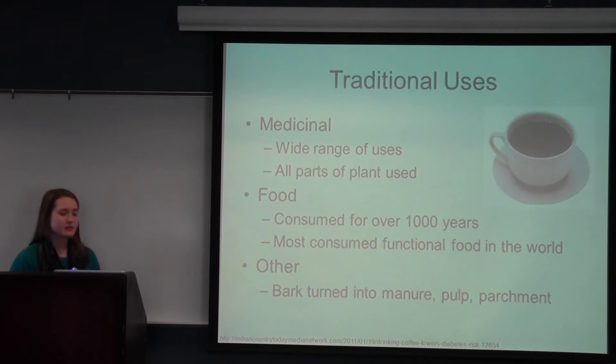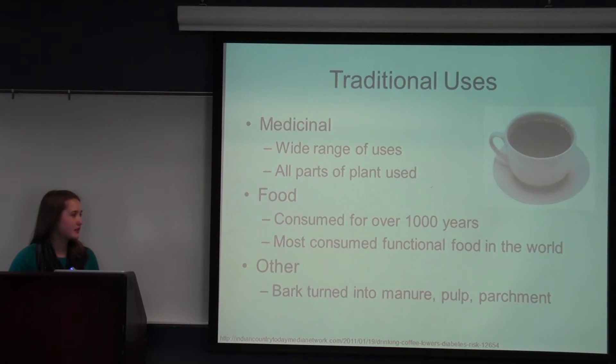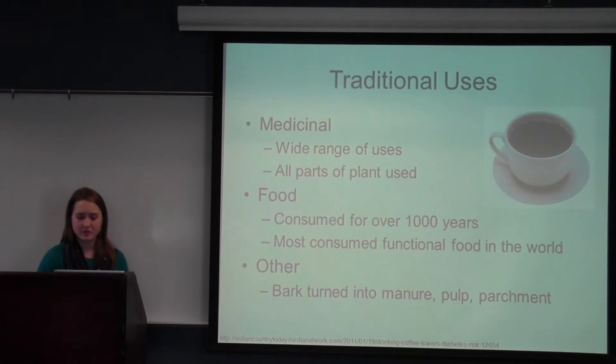Coffee has been consumed for over 1,000 years and is the most consumed functional food in the world. In the U.S., 68% of the population over the age of 10 consumes coffee, which equals about 150 billion cups per year. The gourmet coffee we all know and love is from Coffea arabica. Other uses include the bark being turned into manure and parchment, and the pulp being fed to cows in India.